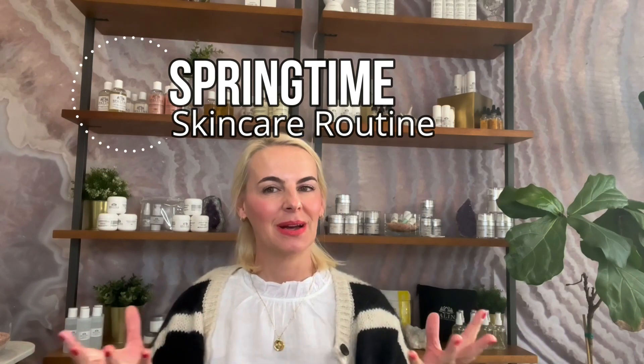Hey guys, welcome back to my channel. My name is Bella Hernandez and I'm a licensed esthetician and a holistic skincare developer. Today I want to talk to you about a very exciting topic: new season, springtime, new routine.